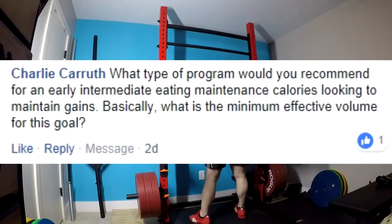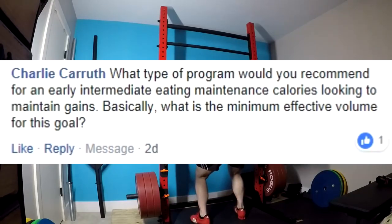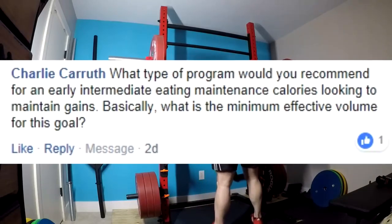What type of program would you recommend for an early intermediate eating maintenance calories looking to maintain gains? Basically, what is the minimum effective volume for this goal? This is the sort of question people ask all the time, and you guys really and truly overthink this one. This is one that gets asked frequently.